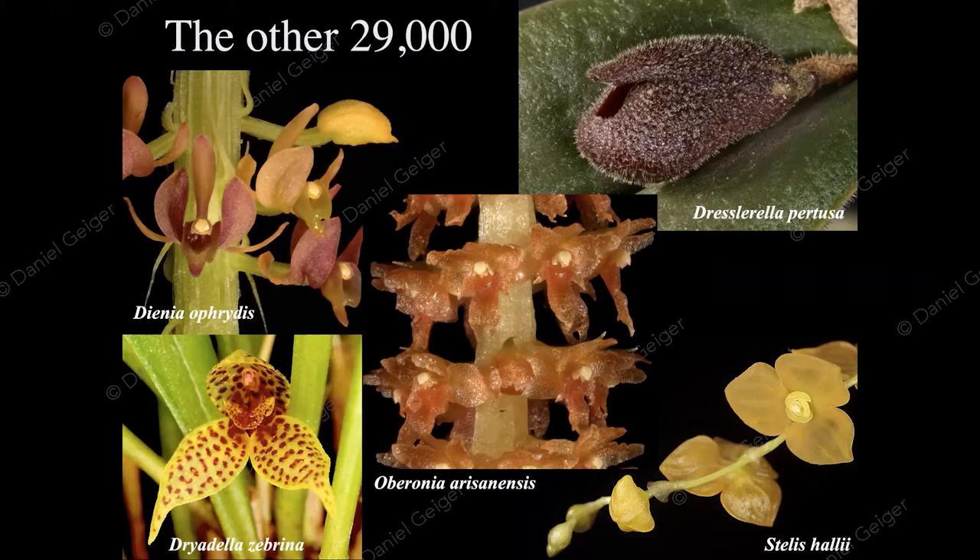How small is small? Here's a little idea. This is an American dime — 10 cents, about one centimeter or half an inch in diameter. The flower is just a part of that. And to make matters even more interesting, this is one of the larger Oberonia flowers — most of them are actually smaller.